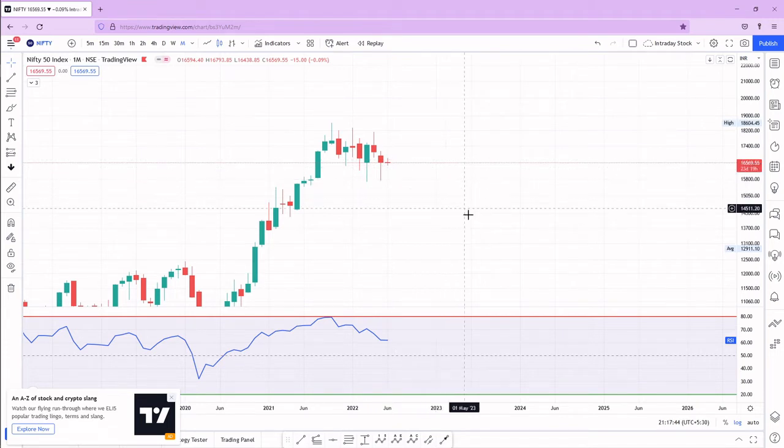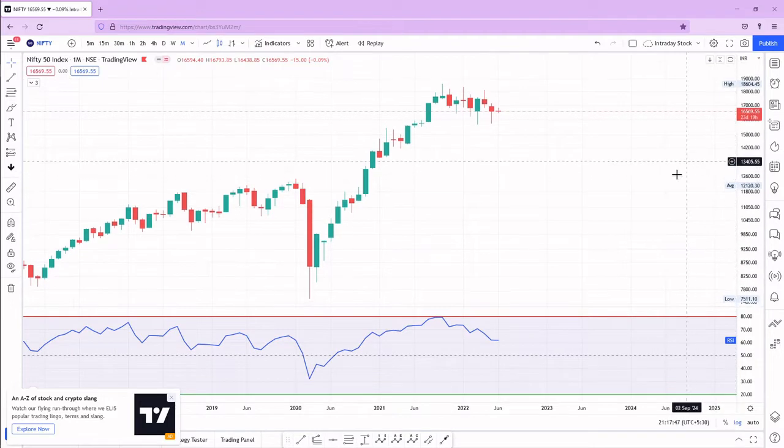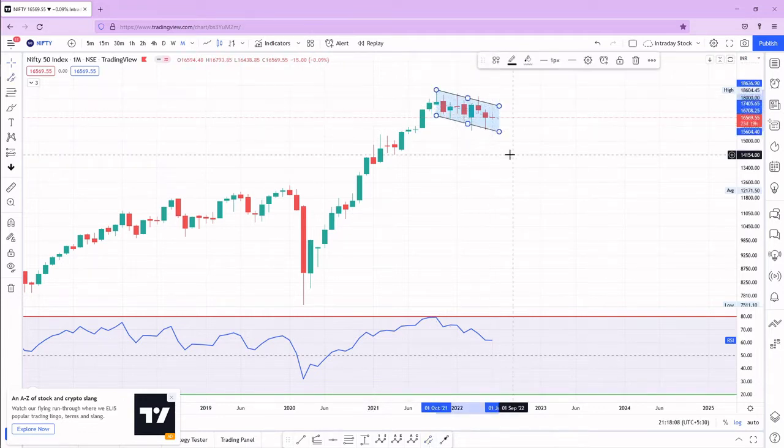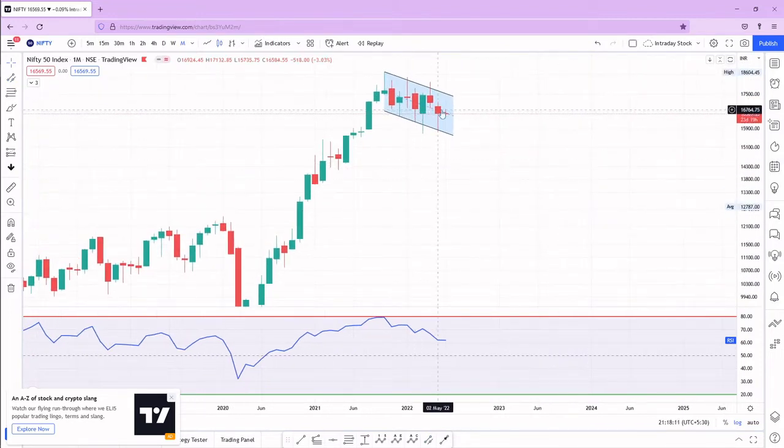On the monthly chart, there is no clear pattern, but one good thing is the previous month's March low has not been broken. We have taken a good support, and this candle looks like a hammer candle. As I've mentioned in previous videos, I expect some compression — a few more monthly candles to form with reducing volatility. If the wicks also reduce, that might trigger an upside move.